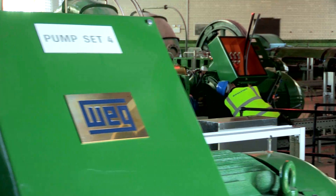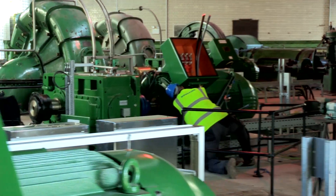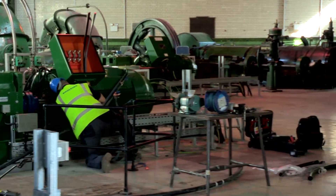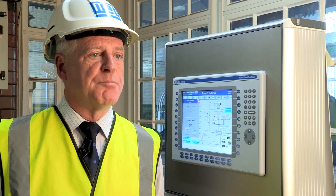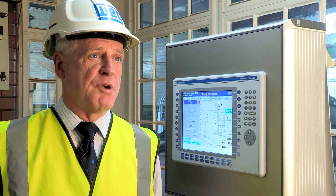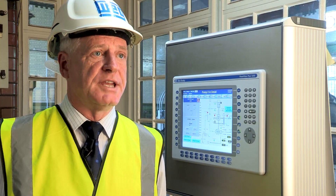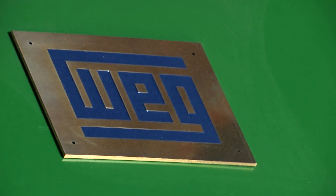We've worked with REG now for two and a half, three years. They've supplied all the motors we've used at Thameswater. We went to them to supply these motors and they won the contracts. We make a range of motors which we actually brand as WEG's product, and have done now for three years. We also carry a range of these machines on the shelf in the UK for immediate delivery.